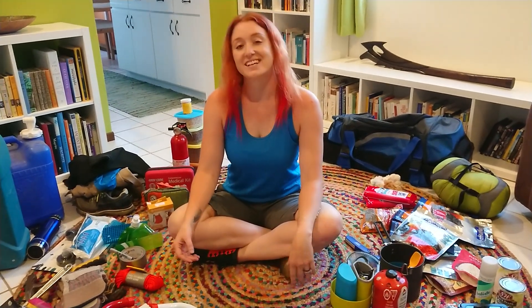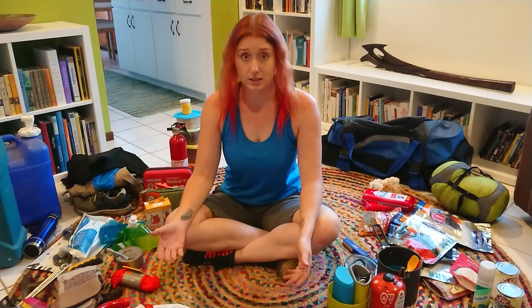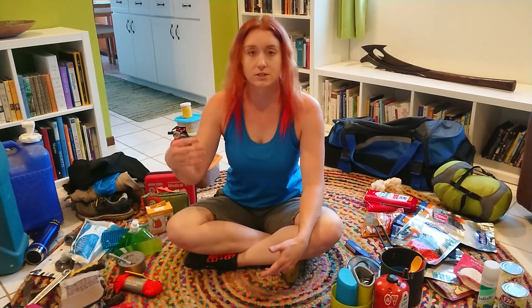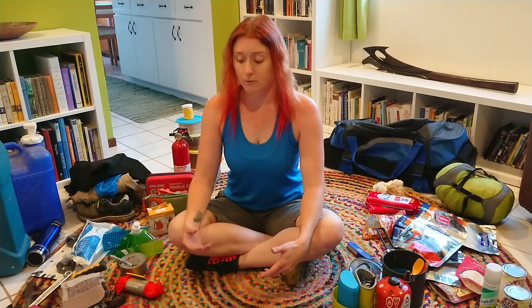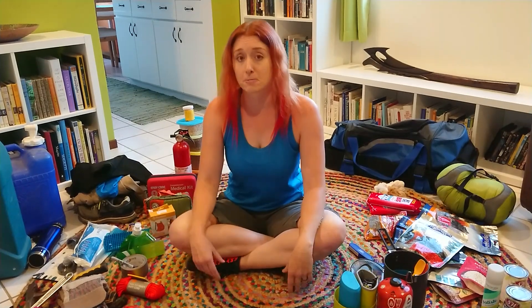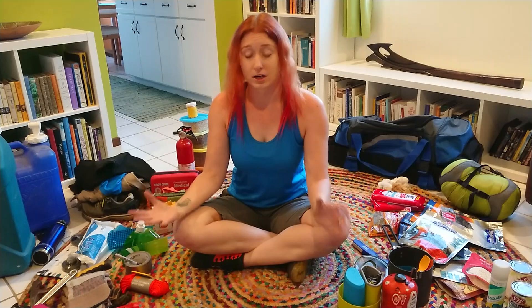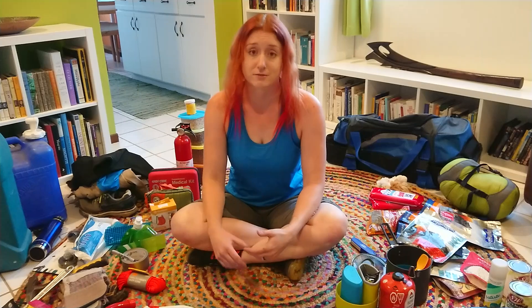Hi everybody, it's Jess Phoenix, your volcanologist in residence. Today I'm going to talk about preparing for an earthquake — specifically putting together your earthquake kit. This also applies to other natural disasters like fires, floods, hurricanes, tornadoes, really pretty much anything that could go very wrong. It's just good practice to have a kit on hand because no matter where you live, you're vulnerable to some kind of disaster, and it's better safe than sorry.